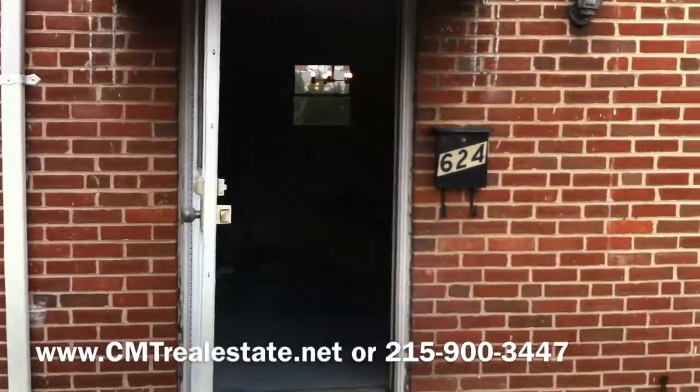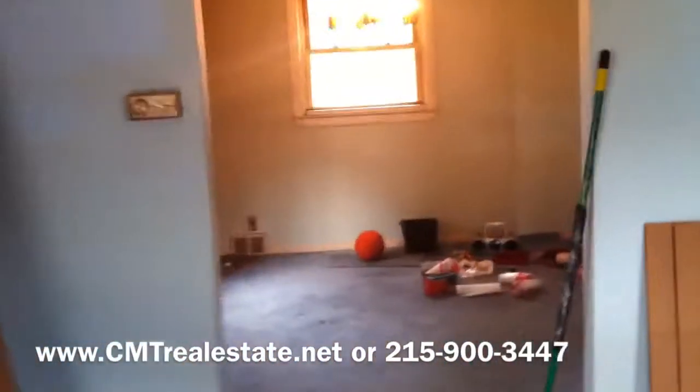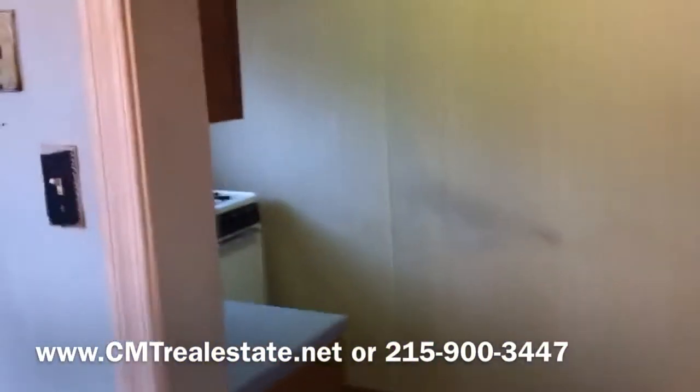An elderly person was living here and they have recently moved out. The house is vacant and is going to need a full rehab. We'll walk in here to the family room, back into the dining room, and also the little kitchen through here.